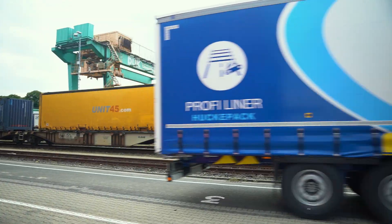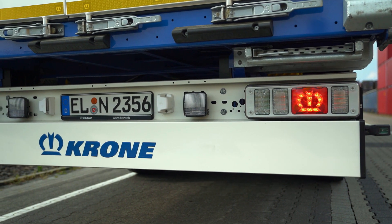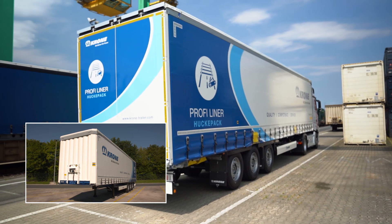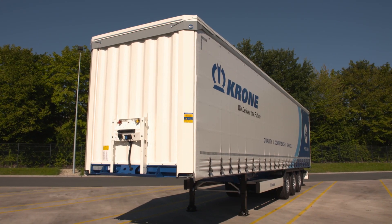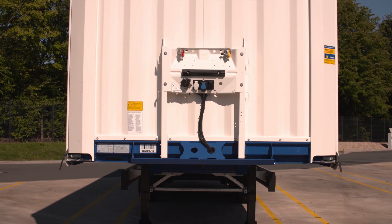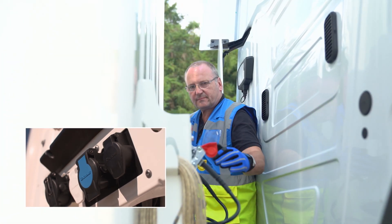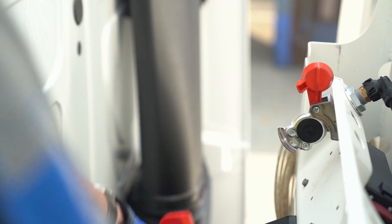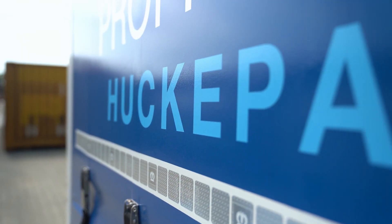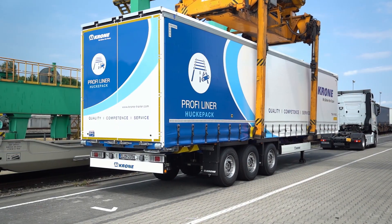And of course, the new Profi Liner is also available in a piggyback version. The new modular coupling support has a combination distributor for the power supply. Furthermore, all air connections can be combined in any design. The Profi Liner piggyback is ready in just a few steps and can be placed on the train.